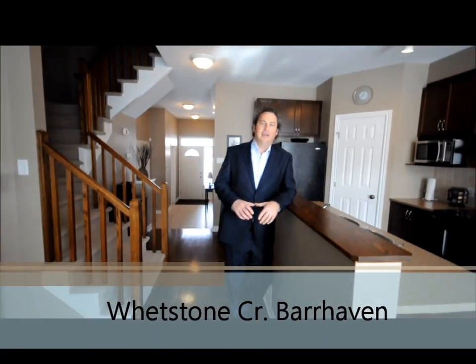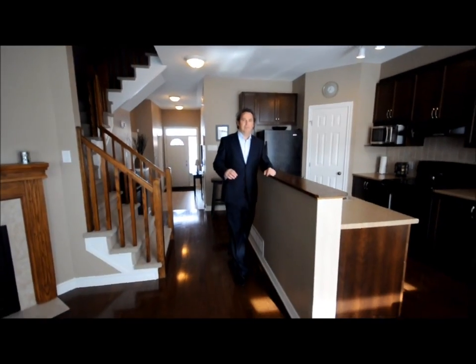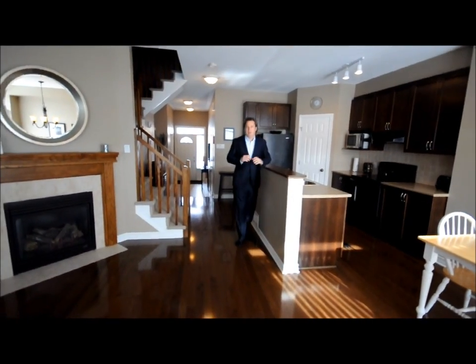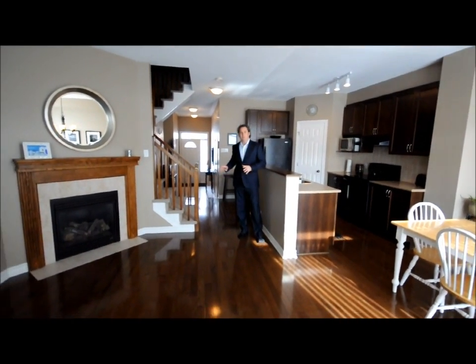Attention to detail throughout. Open concept feel — this place is gorgeous. Hardwood throughout the main level. Beautiful tile backsplash in the kitchen with a walk-in pantry. Gas fireplace in the living room. Tile in the front foyer.